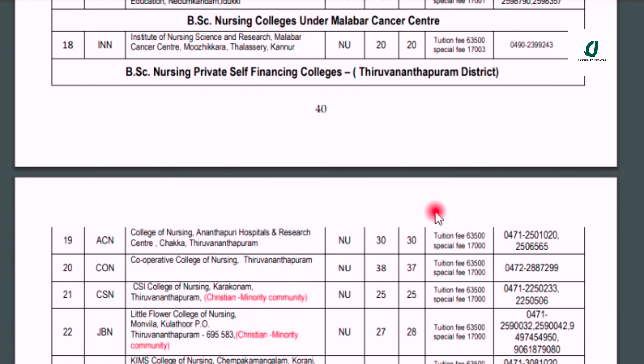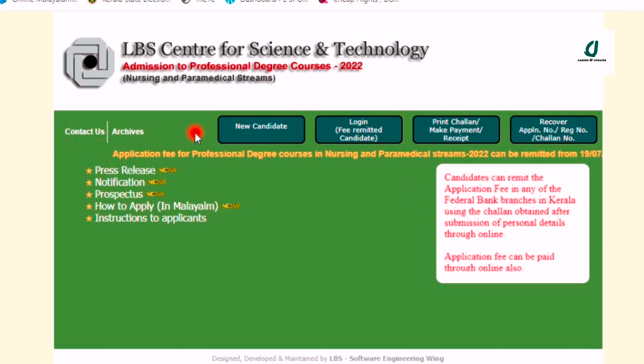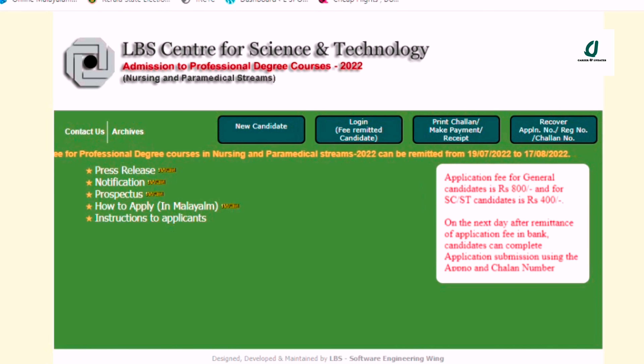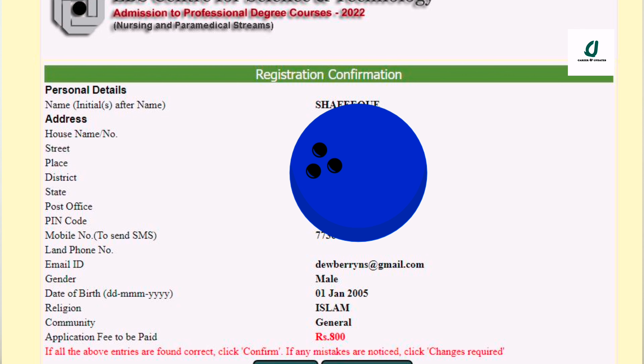How do we apply? When we apply, we go to the LBS Centre website. We go to new candidates and open that page. We fill in the details here and confirm and submit. That is why we have the option to confirm.